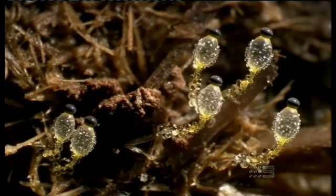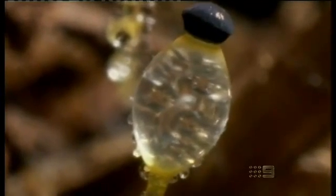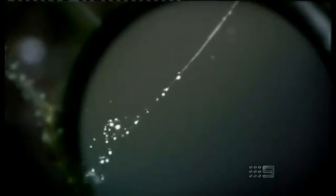Underneath each tiny head, an explosive bubble of liquid pressure builds up until finally it bursts, launching the spore at its tip more than two meters away.